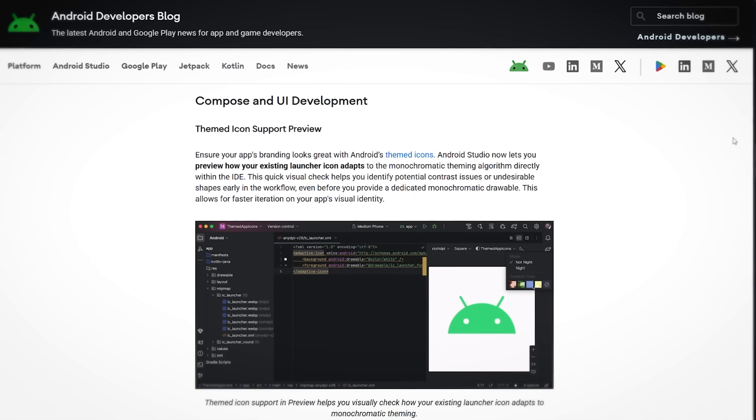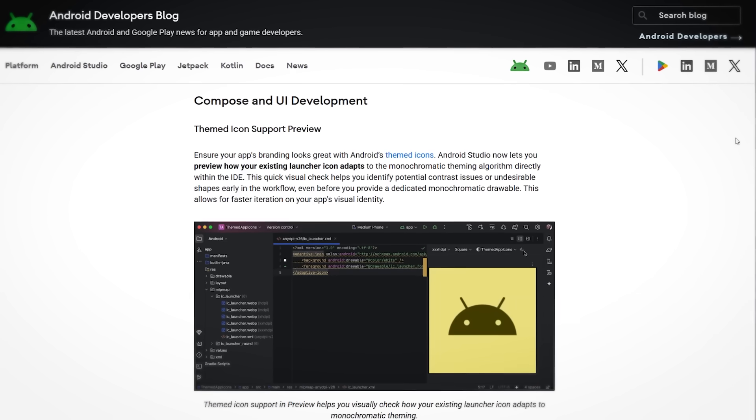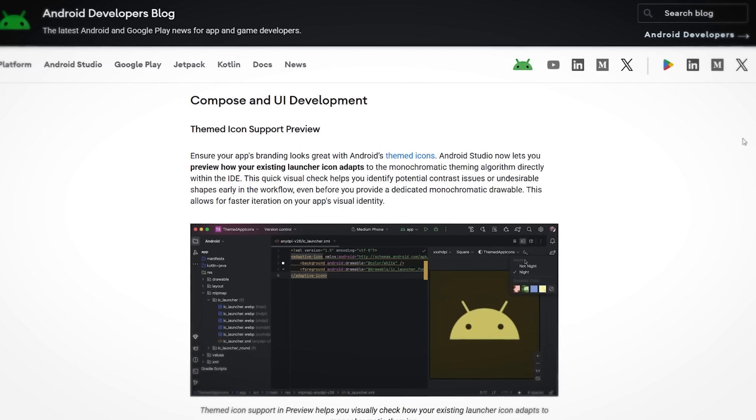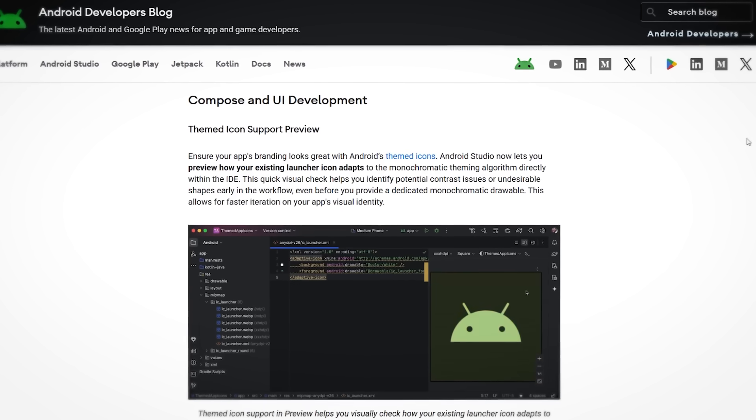This feature drop also brings a preview for themed icons — app icons that change their color depending on the background color of the device, so these dynamic color mechanisms. We also have this for icons on Android, and if your app supports such a themed icon, you can now preview this in Android Studio.